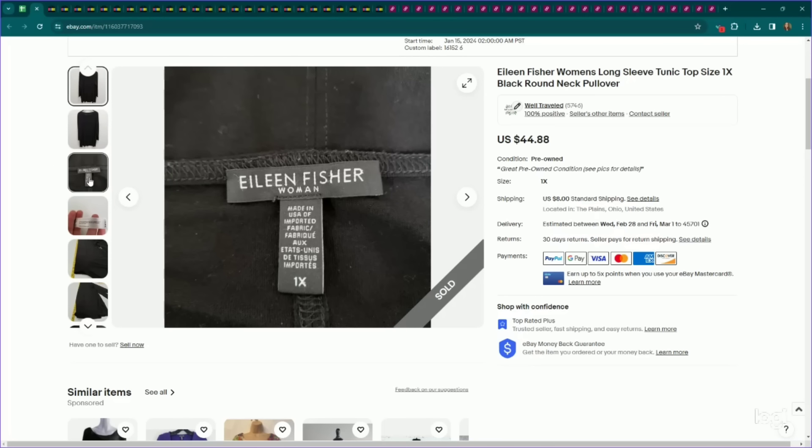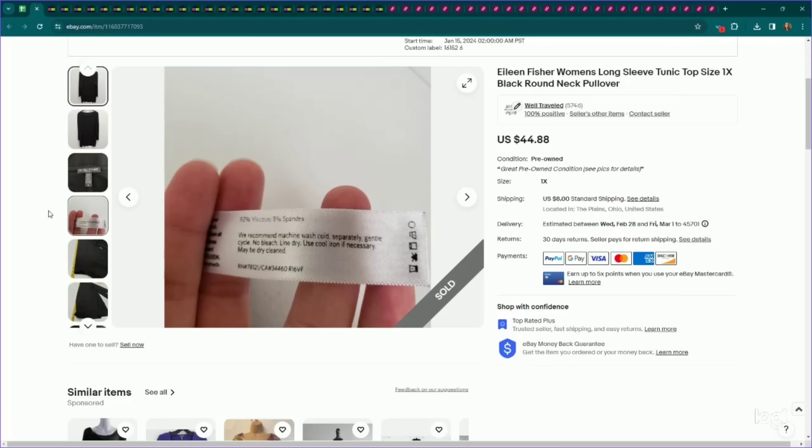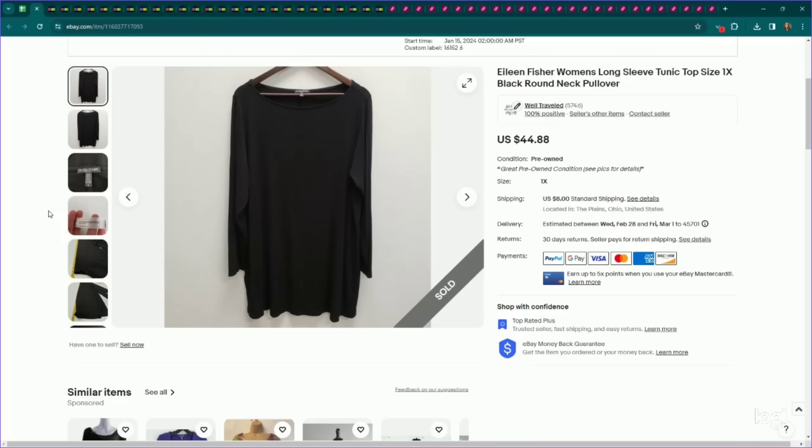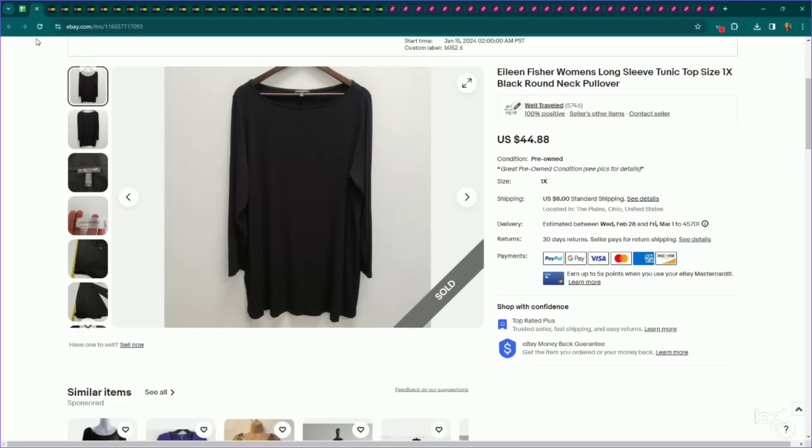This is a bolo in my opinion — any kind of Eileen Fisher plus size piece has a very high sell-through rate and sells for great money. This is just an Eileen Fisher women's tunic top in black, viscose and spandex, but it was a 1X. I listed this for $45, it sold for my full asking price, and it sold in a month. Really great for a mall brand. Keep your eye out for Eileen Fisher plus size pieces.